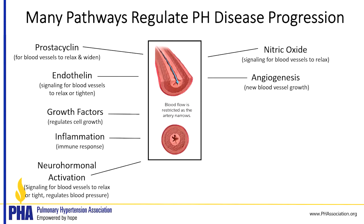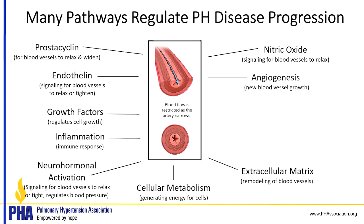Neurohormonal activation includes signaling for blood vessels to relax or constrict and can regulate blood pressure in the body — not just the pulmonary artery. Cellular metabolism is really important in pulmonary hypertension; it's how energy is generated for cells and is definitely altered in pulmonary hypertension. Extracellular matrix refers to the parts of the vessel wall that are remodeled and cause them to be tight and stiff.